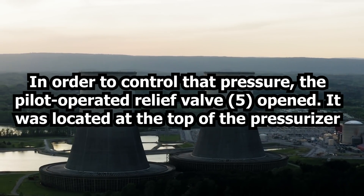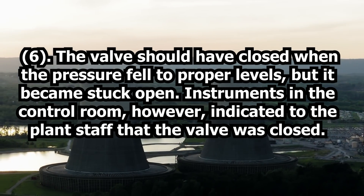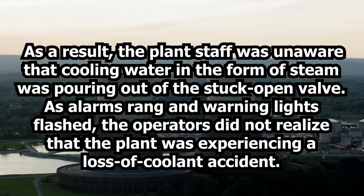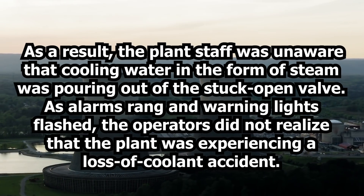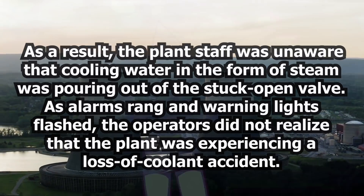The valve was located at the top of the pressurizer. The valve should have closed when the pressure fell to proper levels, but became stuck open. Instruments in the control room, however, indicated to the plant staff that the valve was closed. As a result, the plant staff was unaware that cooling water in the form of steam was pouring out of the stuck open valve. As alarms rang and warning signs flashed, the operators did not realize the plant was experiencing a loss of coolant accident.